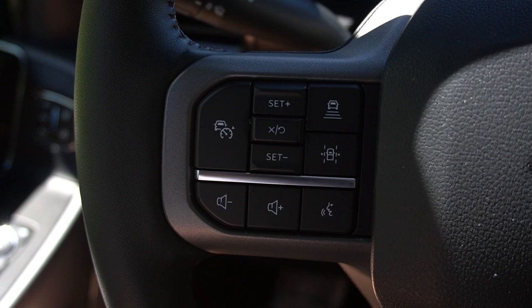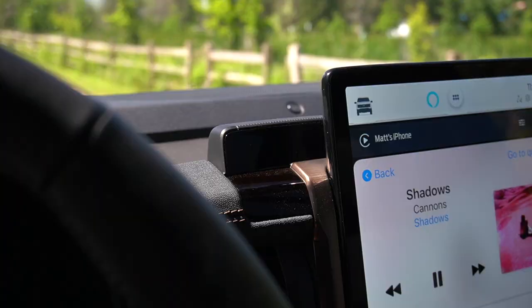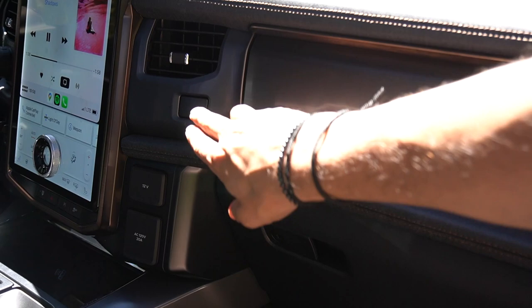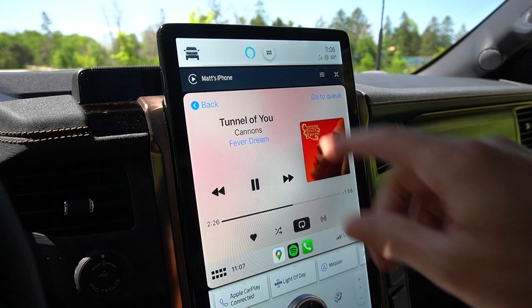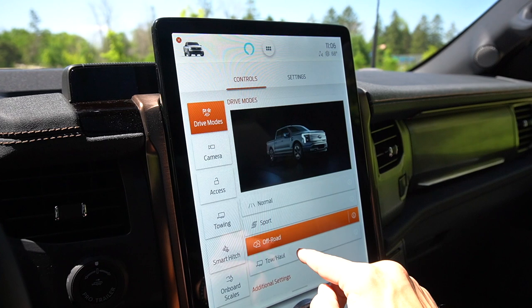Blue Cruise is not fully self-driving, so pay attention — it does have an eye-tracking camera behind the screen to monitor you and remind you to keep eyes on the road. You get wireless Apple CarPlay, dual glove boxes, and a 12-inch digital instrument cluster that's clean and not overdone. Drive modes are interesting: you only get four — Normal, Sport, Off-Road, and Tow/Haul. There's no dedicated Eco or range-max mode. You also have a button to toggle one-pedal driving on or off.